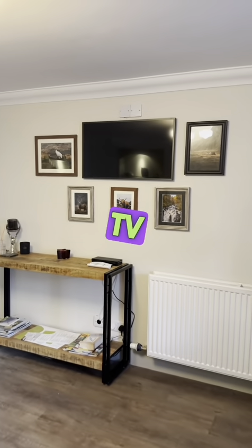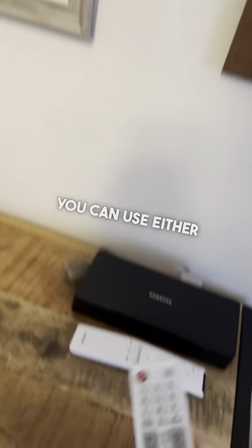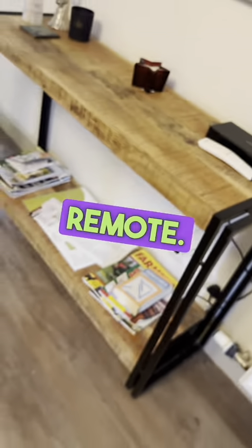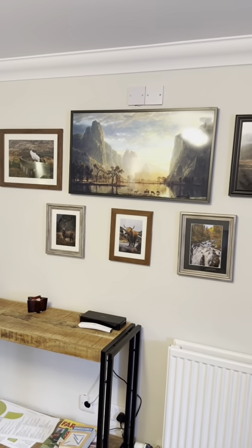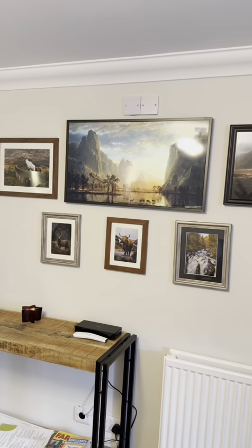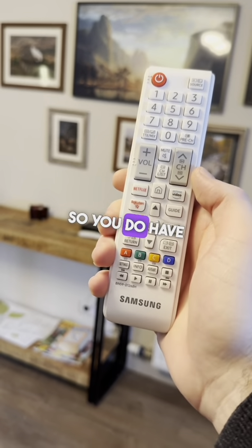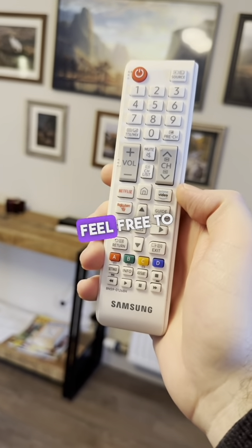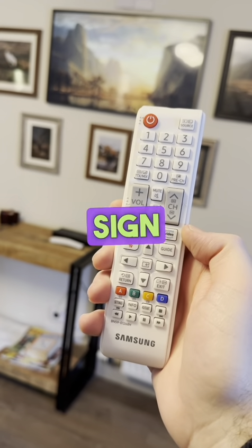Our TV is just on the wall here. You can use either of these two remotes — this is a smart remote and this is a standard remote; both do the same thing. Take the on button and tap it once. This is a smart TV, so you do have Amazon Prime and Netflix. Feel free to sign into these accounts if you have them. Just remember when you depart, just to sign back out.